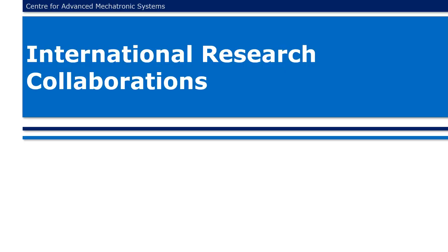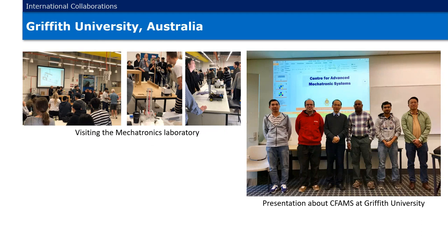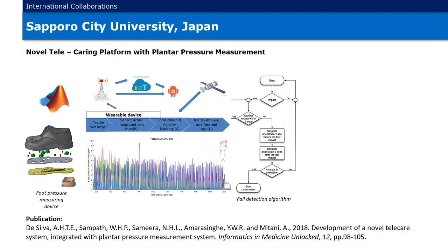International Research Collaborations. As a result of strong research collaboration, the University of Moratuwa and the University of Miyazaki, Japan, successfully signed a MOU. Upon an invitation to a mechatronics project demonstration, a visit was arranged to Griffith University, Australia, where Professor Amarasinghe delivered a presentation about the Center for Advanced Mechatronics Systems, enhancing international recognition for the University of Moratuwa and Sri Lanka. We also possess a solid research collaboration with Sapporo City University in Japan. An oral care simulator and a novel telecaring platform with plantar pressure measurements are two successful joint research studies carried out with Sapporo City University.